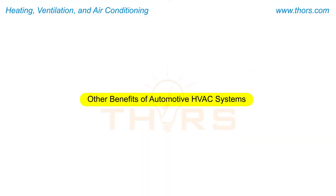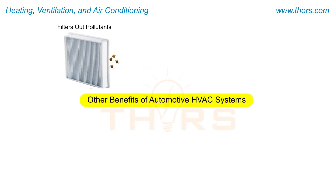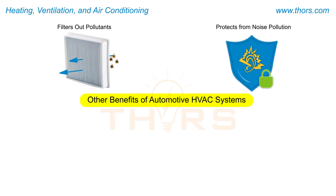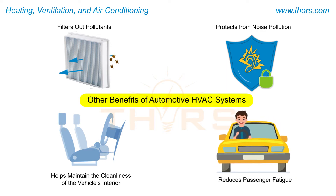Other than the basic functions, an automotive air conditioner serves the following purposes: filters out pollen and other pollutants in the environment, protects from noise pollution, helps maintain the cleanliness of the vehicle's interior, and reduces passenger fatigue.